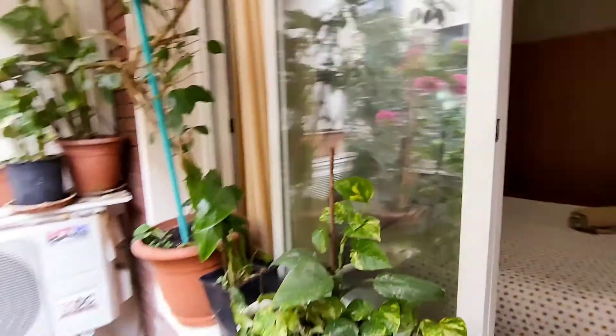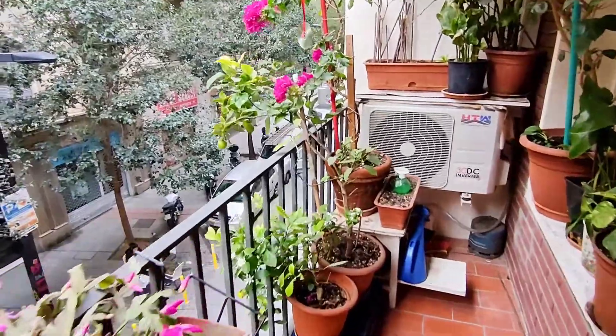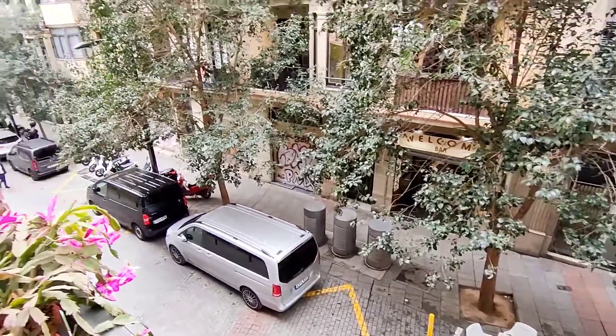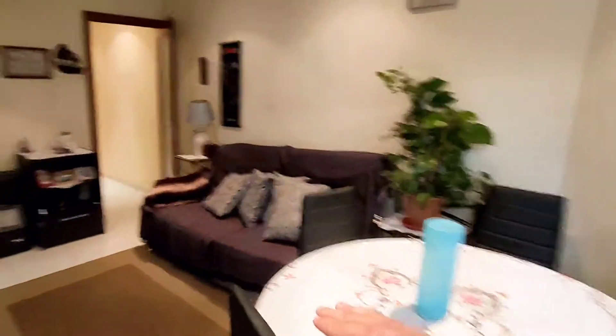We are now on the balcony. It's a cozy balcony, as you can see. It's an exterior flat. This is the pedestrian street and this is the living room.